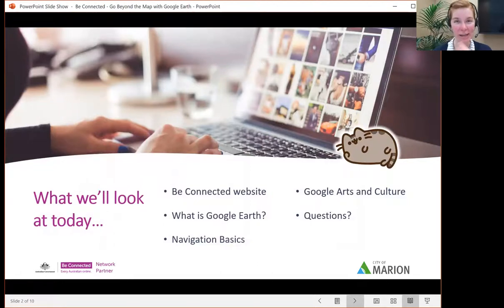Today, we're going to start off with the Be Connected website, as I do every week. We'll ask, what is Google Earth? Look at how to navigate it, how to use it, how to get the most out of it, how to have fun with it essentially. And then we'll jump onto Google Arts and Culture, a brilliant extra website made by Google, totally not-for-profit. It's a way to get you into the arts and museums. It has a lot going on, much more than first meets the eye. And we'll have questions at the end, so please pop them in the chat.